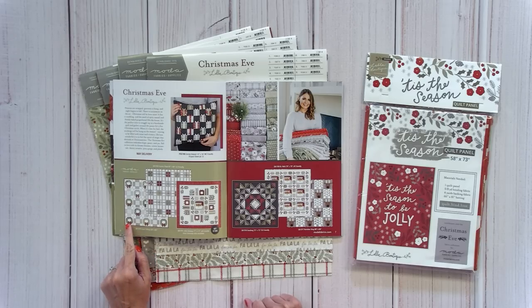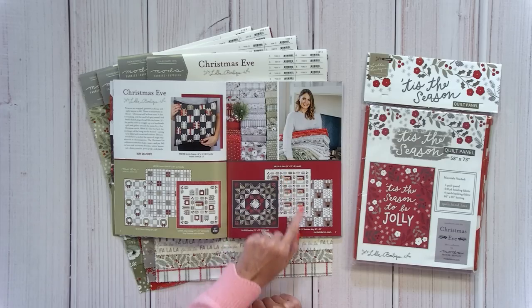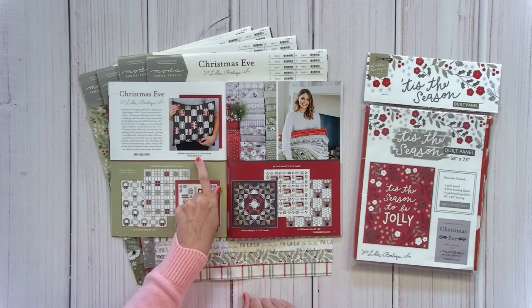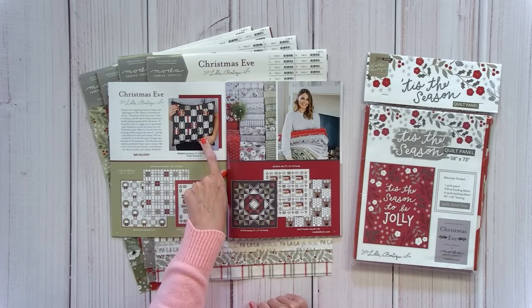The patterns available at fatquartershop.com right now in paper and PDF include Good Tidings, Forever Plaid, Jolly Holiday, Dashing, Saint Nick, and Reindeer Crossing. This pillow uses mini charm packs and will be a project sheet — a really low-price pattern — from Moda Fabrics website. If you want to see the quilting detail, follow Layla Boutique on Instagram. We are pre-selling this collection.